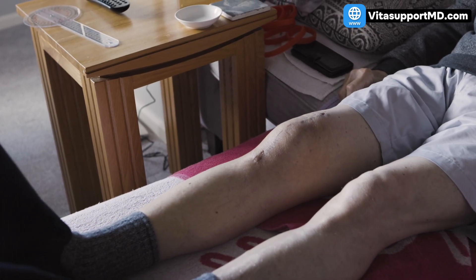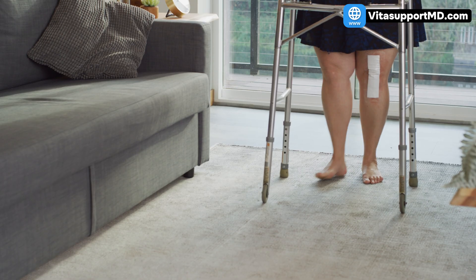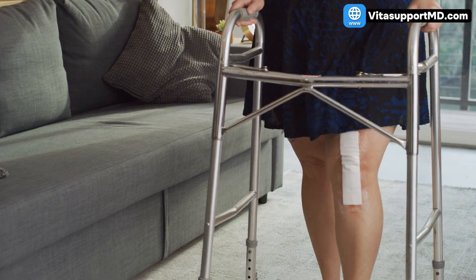After total knee arthroplasty, many patients experience extreme swelling that can persist for weeks or even months. Dr. Wickline and his colleagues call it a tsunami because it arrives fast, peaks hard, and disrupts everything in its path. This is not harmless puffiness. Persistent edema increases pain, delays physical therapy, restricts range of motion, slows wound healing, and can even raise the risk of infection.